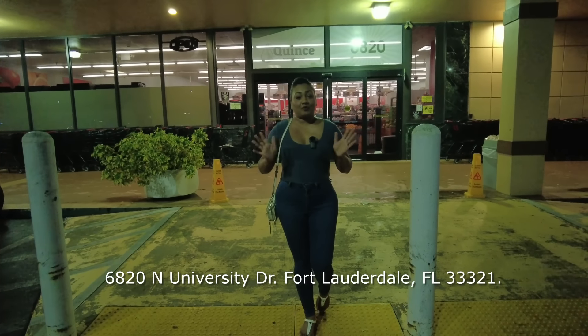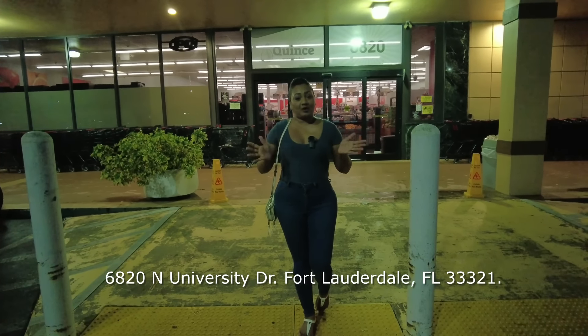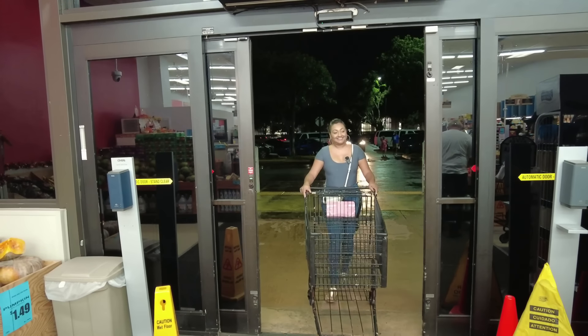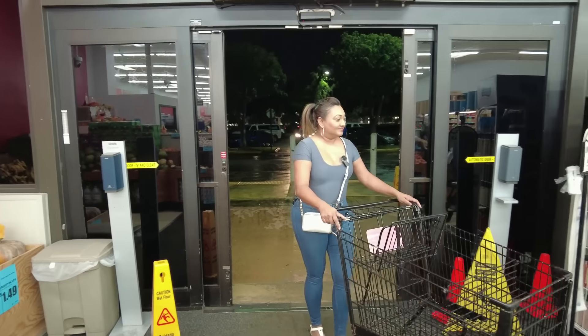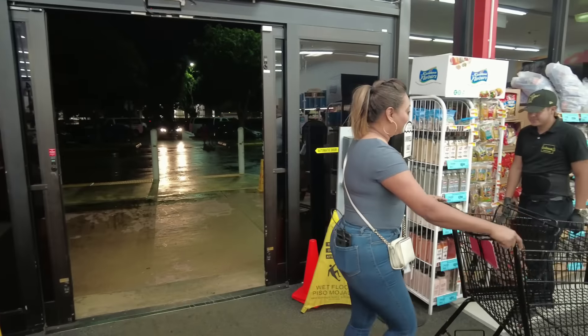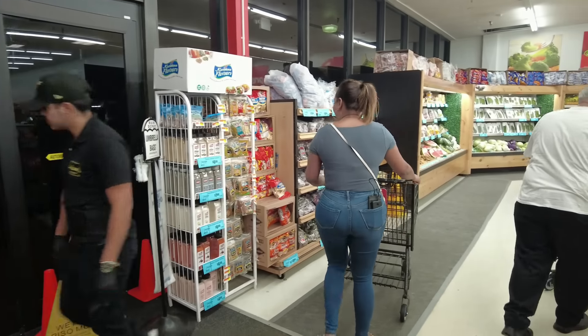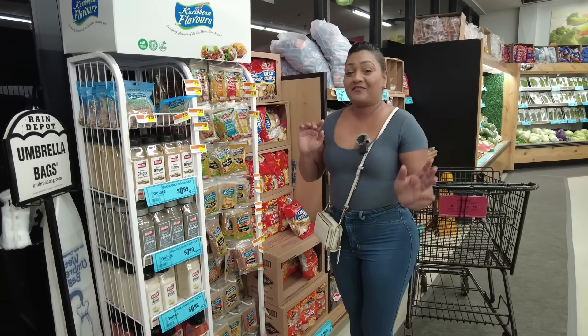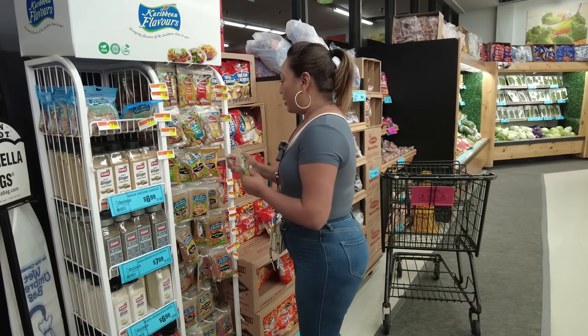Hey guys, I'm here at Quince supermarket — yes, it's pronounced 'Quince' and not 'quince' as the owner told me. I'm here to shop for all of my Diwali supplies, so come along with me. When you enter the supermarket, the first stop is going to be the Caribbean flavors rack.